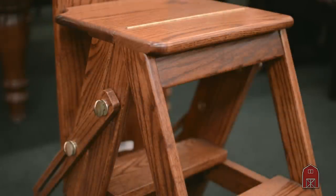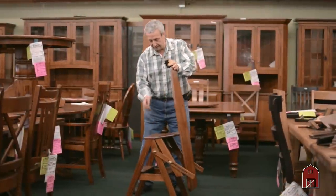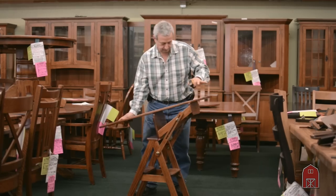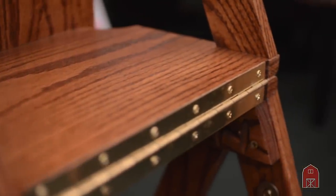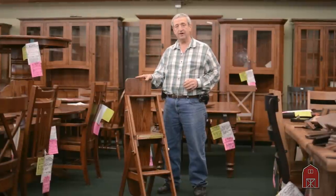If you come in and check this piece of furniture out, you'll find it is very sturdy. It has a brass piano hinge over here, thumb screws to tighten everything up. Very, very well constructed and this will last many generations.